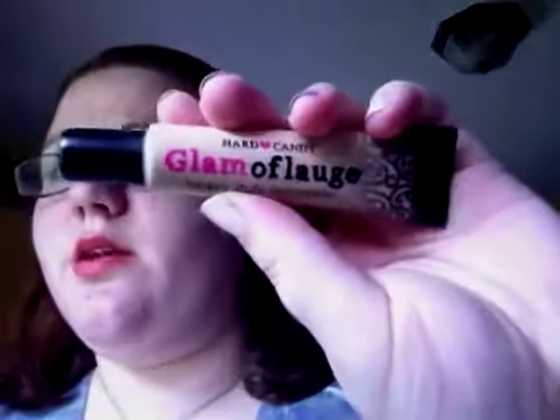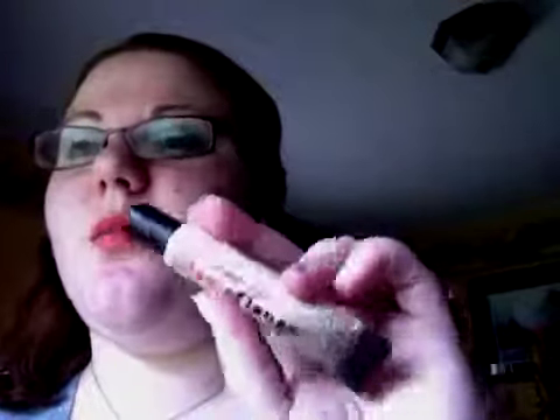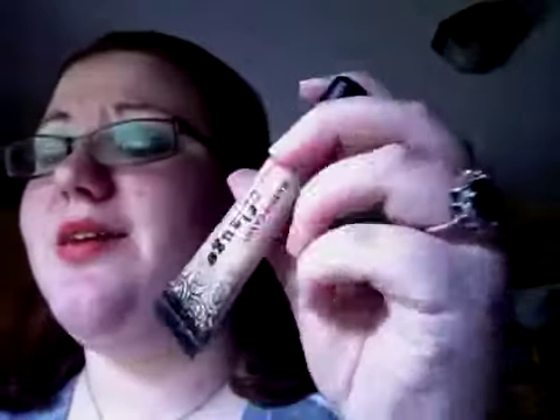Moving into face products — this is the Hard Candy Glamoflage Heavy-Duty Concealer in light. This stuff is amazing and the tube is going to last forever. It's comparable to the Kat Von D Tattoo Concealer — I've never tried that, but this is seriously a heavy-duty concealer and it's amazing.